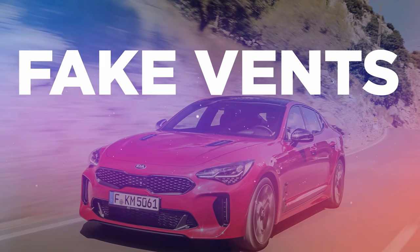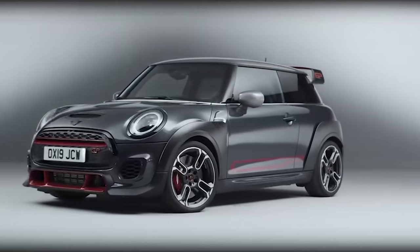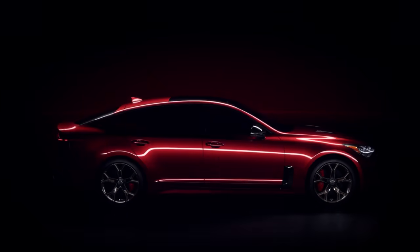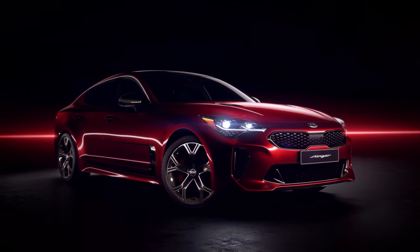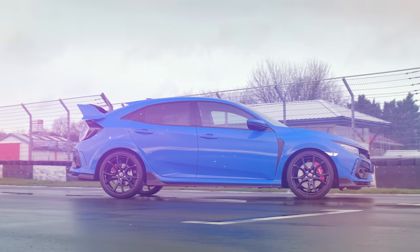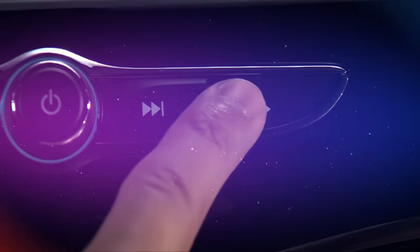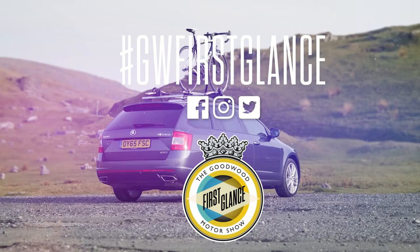Why put fake vents on a modern car? If it doesn't need vents, why spoil those smooth lines you've spent ages designing? It makes absolutely no sense at all. Those are just a few things on modern cars that really wind us up. But what have we missed out? What do you really hate? Let us know in the comments below.